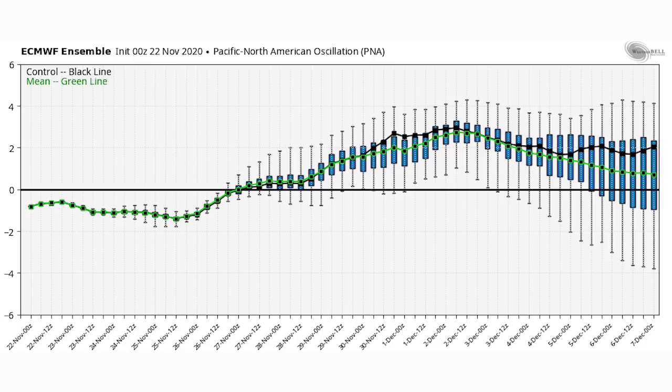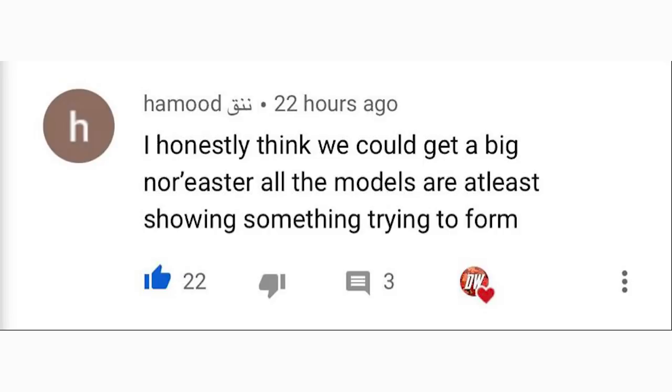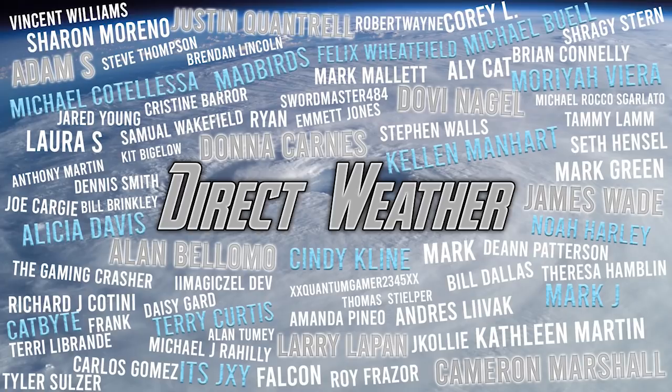There's going to be plenty of videos on the way for this pattern, especially if we see it play out anywhere near what the models are showing. For today's comment of the day, I asked whether we'd have any big nor'easters for December, and Hamoud said: 'I honestly think we could get a big nor'easter — all of the models are at least showing something trying to form.' That's a really good outlook, and it's true: the important thing is that models are consistently showing the pattern that allows for nor'easters to form, not just showing a single giant blizzard at 240 hours out.